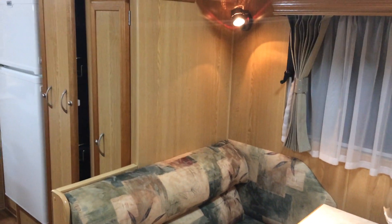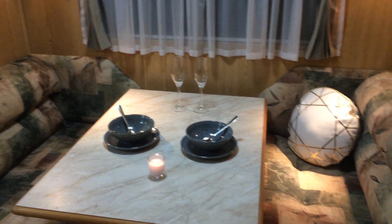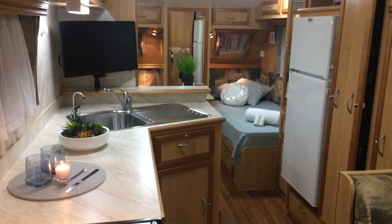Do give us a call on 0429 100 080 to book a time to view this van. Head over to our website to see more of our used vans. We look forward to hearing from you. Bye-bye.